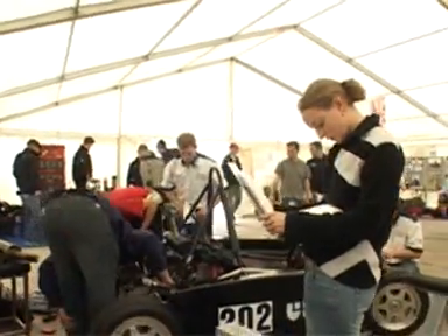Formula Student is first and foremost a learning exercise. It's an educational initiative for engineers to design, build and then compete with a single-seater racing car.